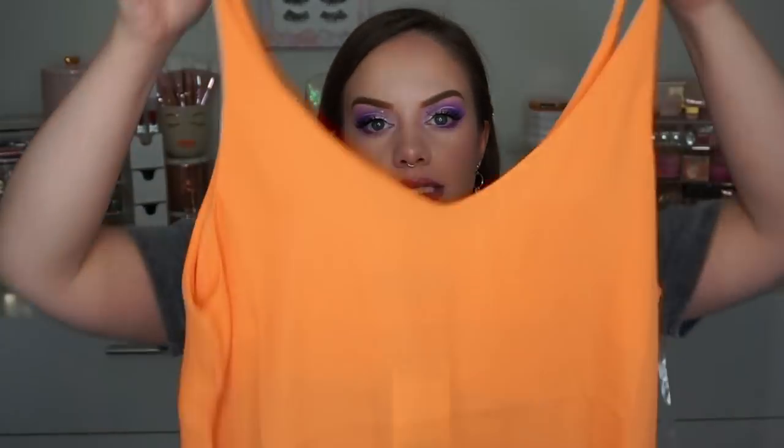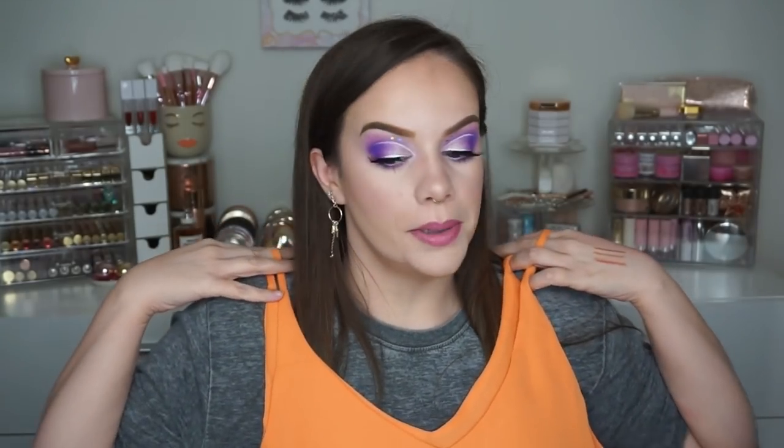I got a Lime Crime Soft Blur Blush in the shade Zip — this was only $5.99. I've never tried their blushes and I thought it would be a fun thing to get. Oh, it's actually cream! I did not know this was cream — it's cream to powder. I swatched it right here; it's a nice soft pink. Also from TJ Maxx, I found this little orange top on clearance for $6. I thought this would be really cute for summer, especially for videos.